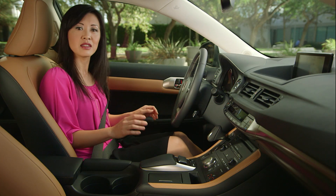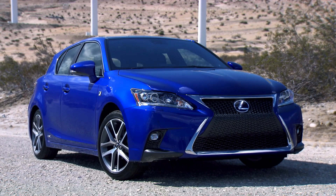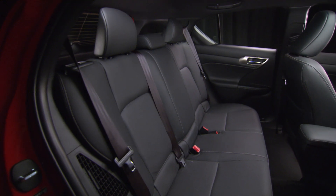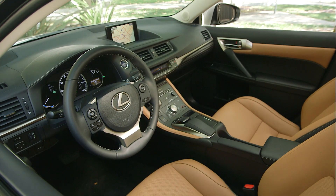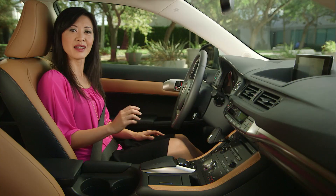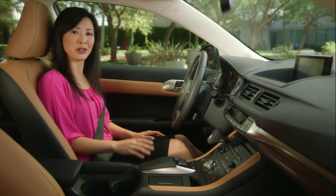In its competitive field, the CT remains very strong. For example, it's more than 10 inches shorter than the Acura ILX but offers noticeably more rear headroom and cargo space. It has more front and rear headroom and an extra two cubic feet of cargo space than the Audi A3. And it's almost a whole foot shorter than the Mercedes-Benz CLA but offers more front and rear legroom.